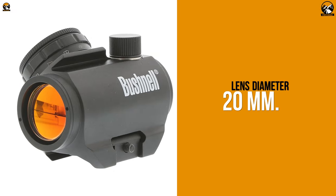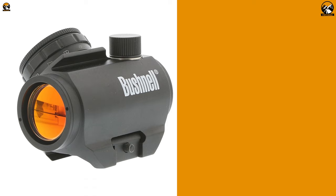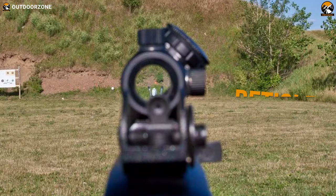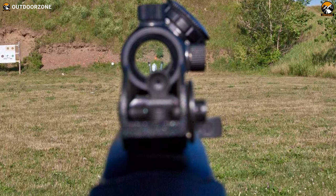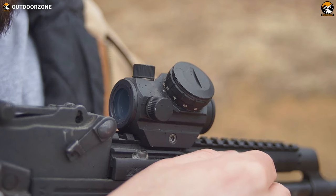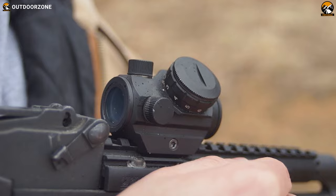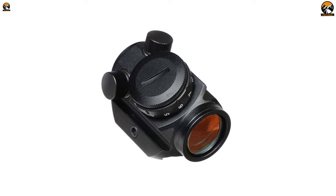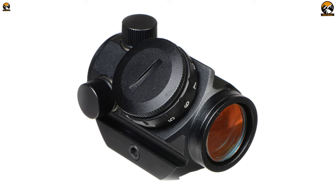Furthermore, with a 20mm lens featuring amber-bright high-contrast multi-coating, the Bushnell Trophy TRS25 Red Dot Sight gives you excellent light transmission, and the 3 MOA red dot reticle lets you take a pinpoint-accurate shot on your target. With all these top-of-the-line properties, impressive versatility, quality, and weighing less than 4 ounces, the Bushnell Trophy TRS25 Red Dot Sight costs less than $100, making it one of the best upgrades for your shotgun.